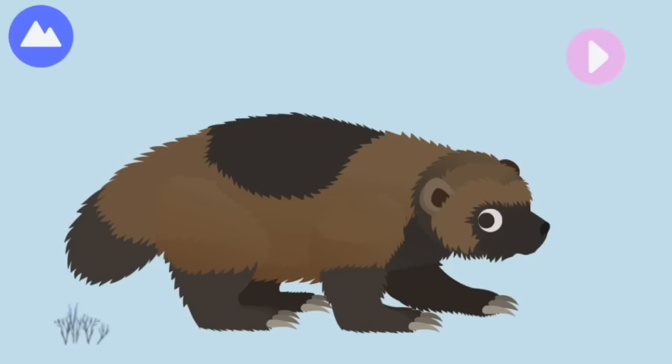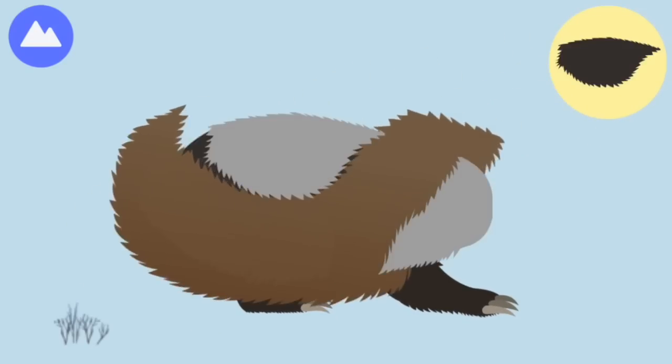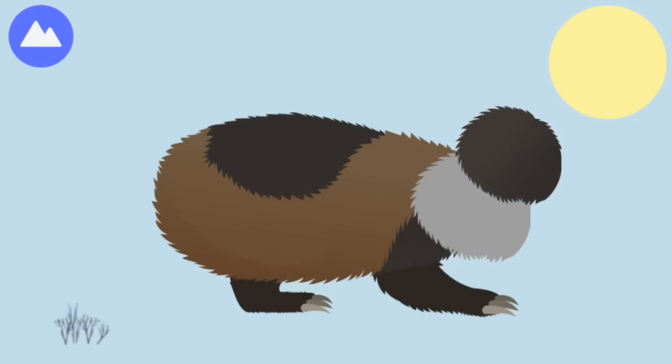Wolverines are nocturnal animals. They wander every night for many miles, looking for food. Let's build a wolverine! Wolverines dig in the snow to bury food for later, using the snow like a refrigerator.